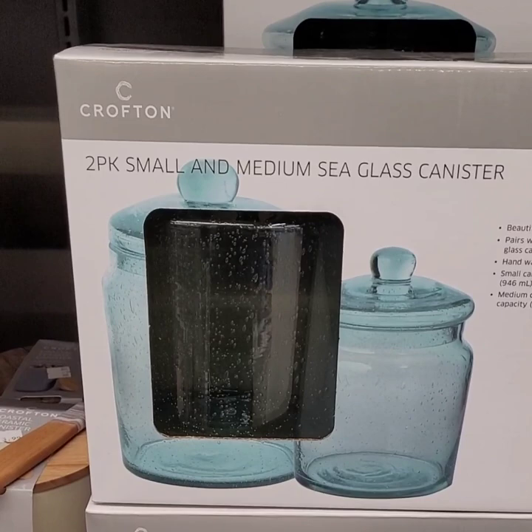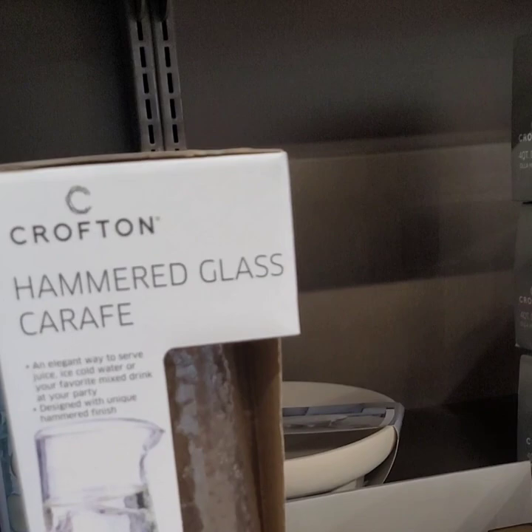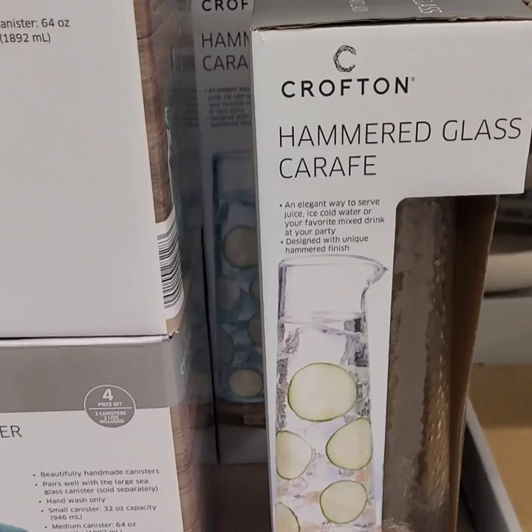They have the hammered glass set here for $9.99. You can put your water, specialty waters with fruits, or orange juice in it to serve in the morning. Really really good finds — don't miss out on those.